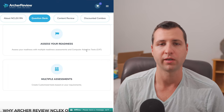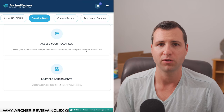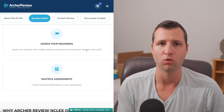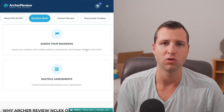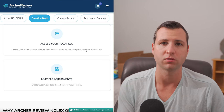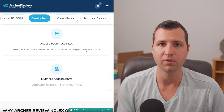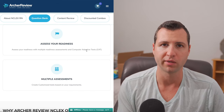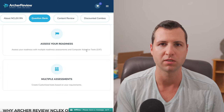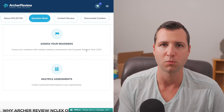Throughout the entire question bank, you're going to have easy questions, hard questions, and everything in between. The way CAT works is it wants you to have about a 50% chance of getting the next question right or wrong, and the computer is trying to figure out your level of testing ability the whole time. So if you're getting a bunch of easy questions right, it's going to start giving you harder questions, hoping to get you to get one wrong so it knows where you're at. If you keep getting questions right, it keeps giving you more and more difficult questions until you've maxed out on the difficulty scale.